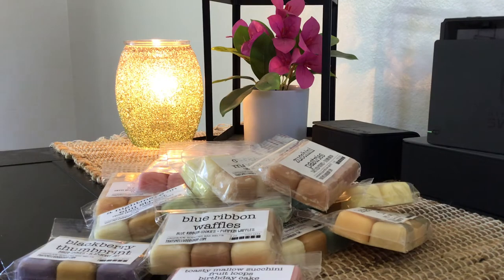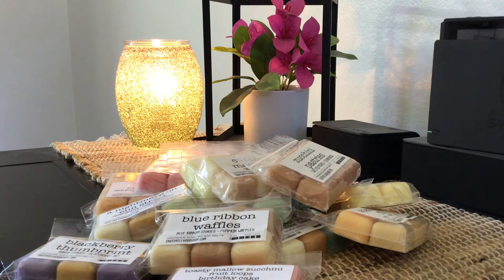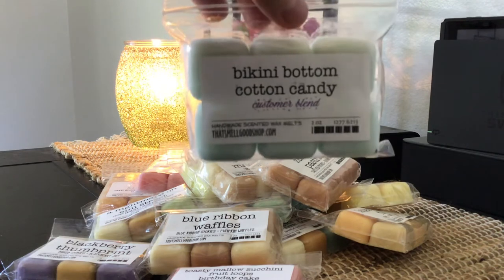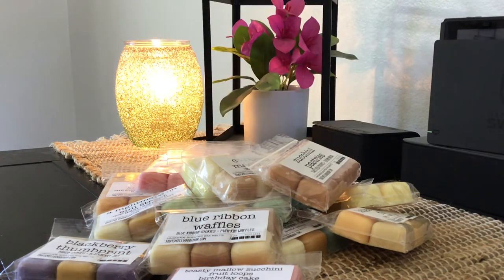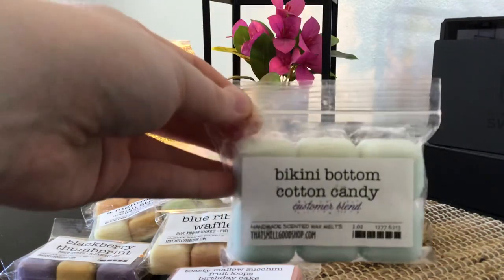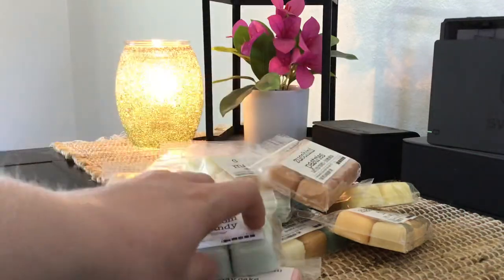This is a customer blend: Bikini Bottom and Cotton Candy. I don't know what Bikini Bottom is. I smell the cotton candy, and is there a pineapple in there? This is going to sound really bad, but it kind of smells like a crayon — not like there's no scent to it, but I smell cotton candy, then I think I get a hint of pineapple, and then I get like a Crayola crayon scent. I'll have to melt that one and see — let it cure for a couple weeks and try it in my bathroom. I just liked the name Bikini Bottom and Cotton Candy, so that's what happened there.